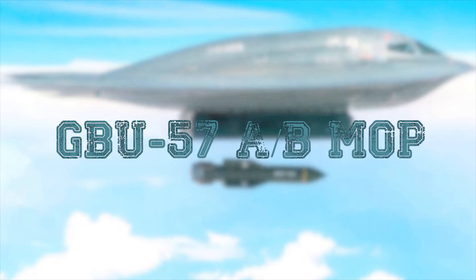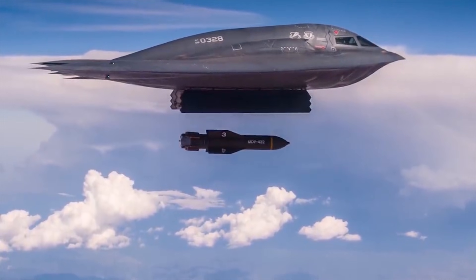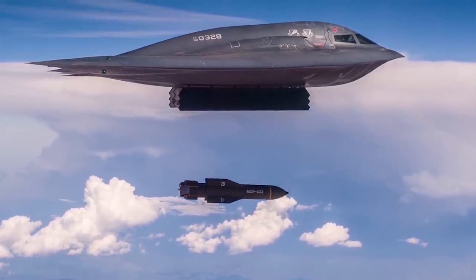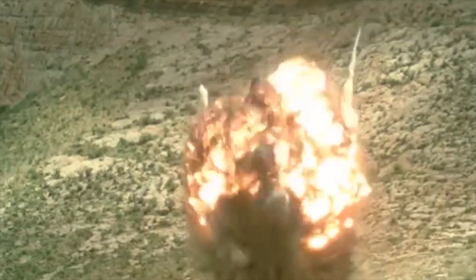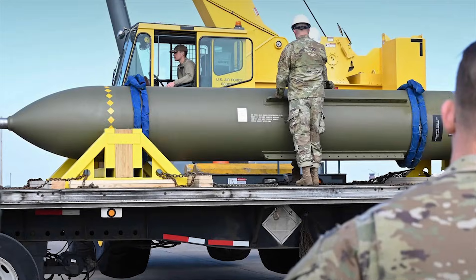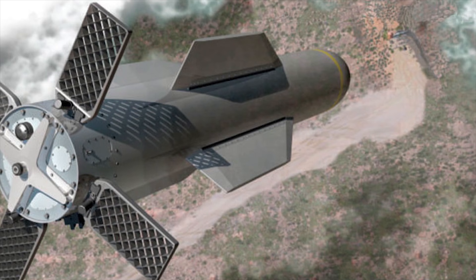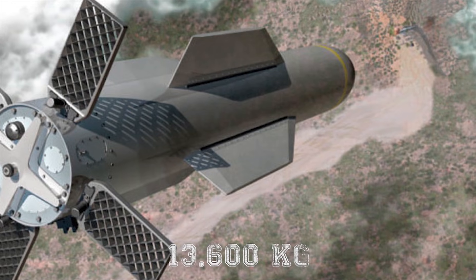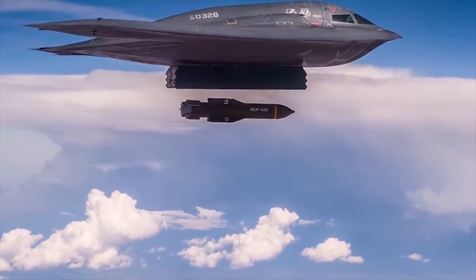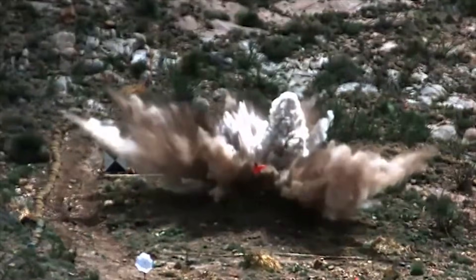The GBU-57AB Massive Ordnance Penetrator, or MOP, is a U.S. Air Force precision-guided Bunker Buster bomb. Developed to address the need for a munition capable of penetrating fortified and deeply buried targets, the GBU-57AB is one of the largest non-nuclear bombs in the U.S. arsenal. Weighing around 30,000 pounds or 13,600 kilograms, it is one of the heaviest conventional munitions in the world, and its size contributes to its ability to penetrate deeply buried targets.